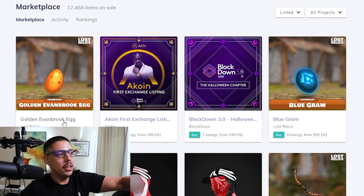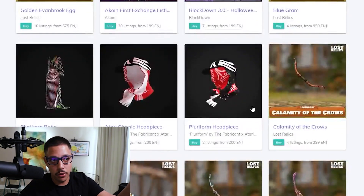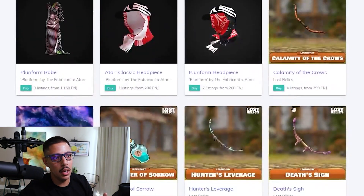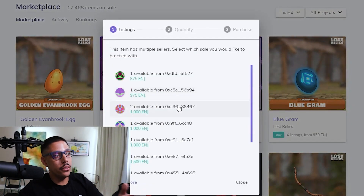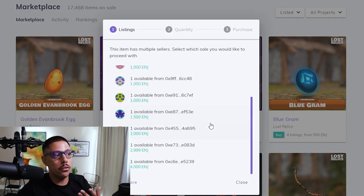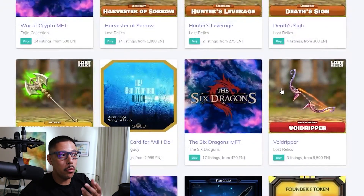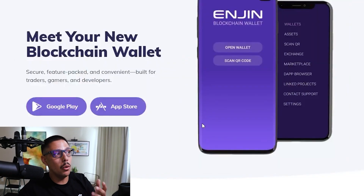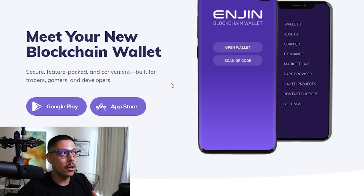Looking at the products, they have a whole marketplace where you can buy and sell different assets from different games. For example, look at the Golden Egg — you can see it listed right here, one available for 875 ENJ. Things are actively being bought and sold through these games, and you have to use their token to do it. So the product is already looking good.